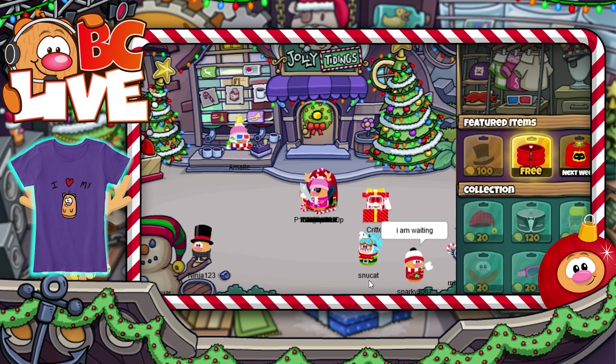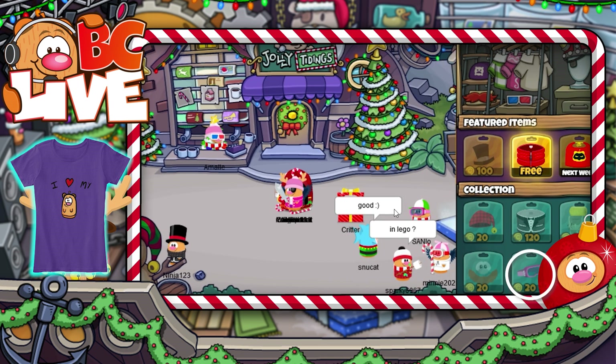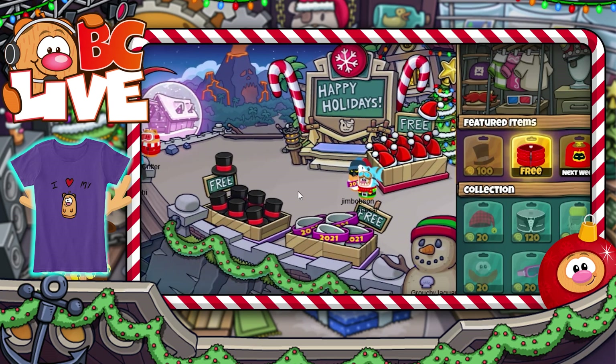As for the cheapest items, we have the red sleeping cap, brown Dutchbeard, and pink goggles at 20 Critter Coins, followed by the red puffy jacket — which is free! Talk about good prices!